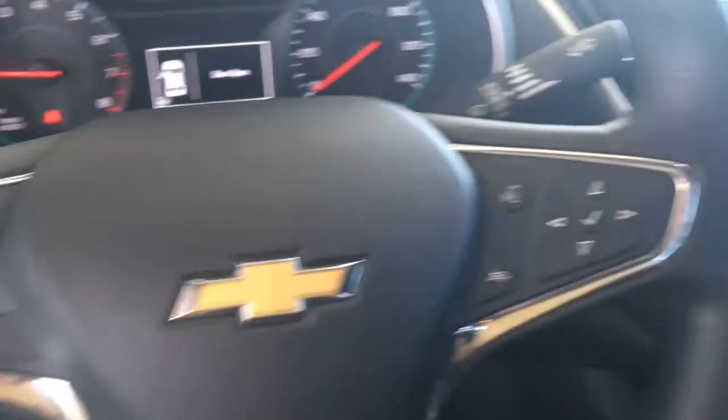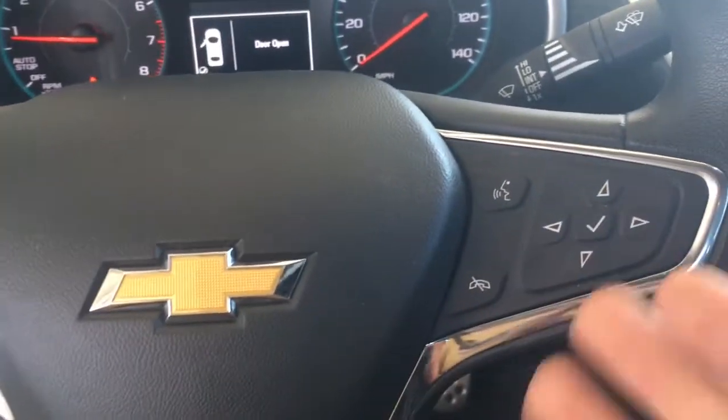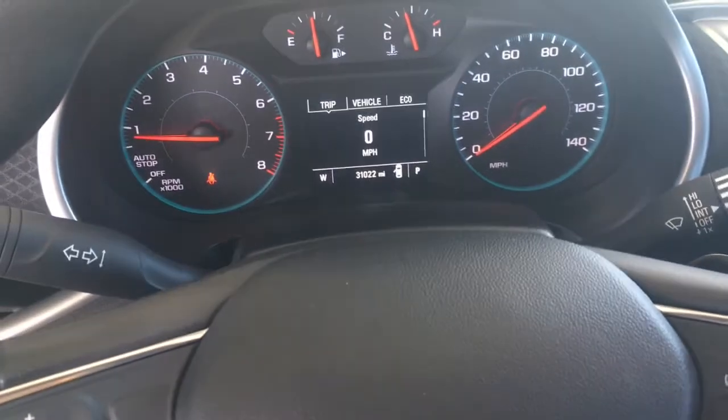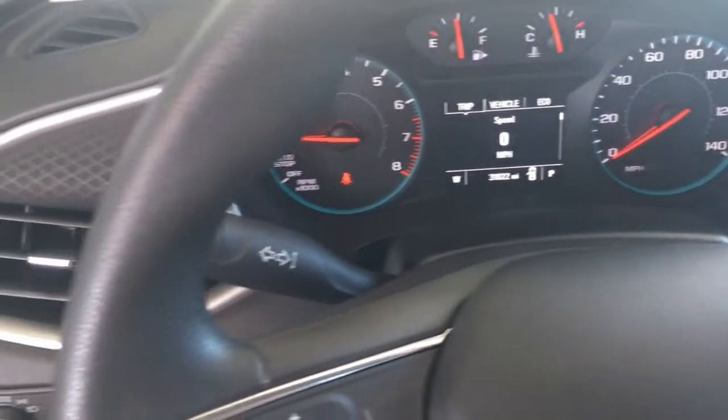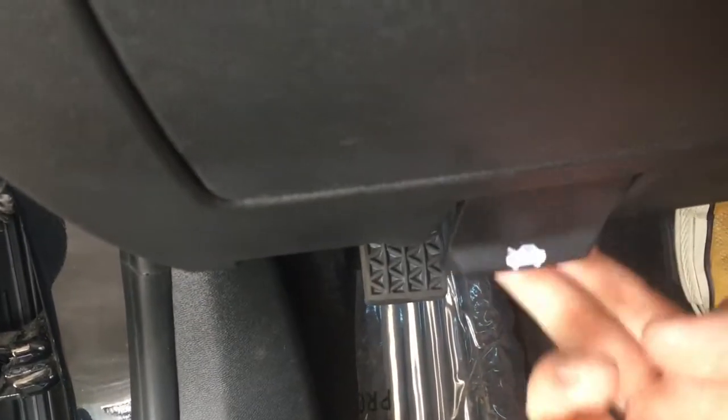If we come up onto the steering wheel, you can see we have your cruise control as well as some more Bluetooth options. If we come down here, you can see this is where you open your hood from.